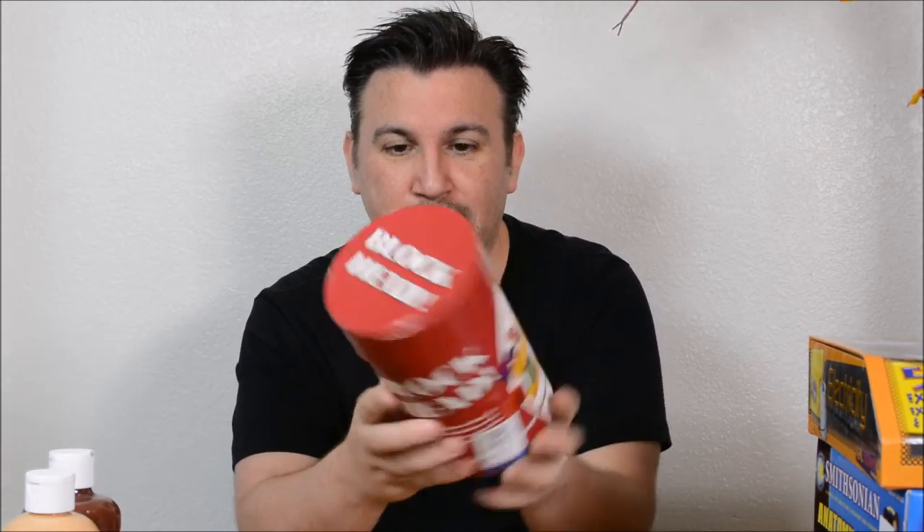Then I found this Blockhead game, which is sort of like Jenga but with different shaped blocks. You just build using these different shapes, and I guess whoever drops it is the loser. I haven't read the instructions yet, but from the way they describe it, it sounds like Jenga. So I got him that.